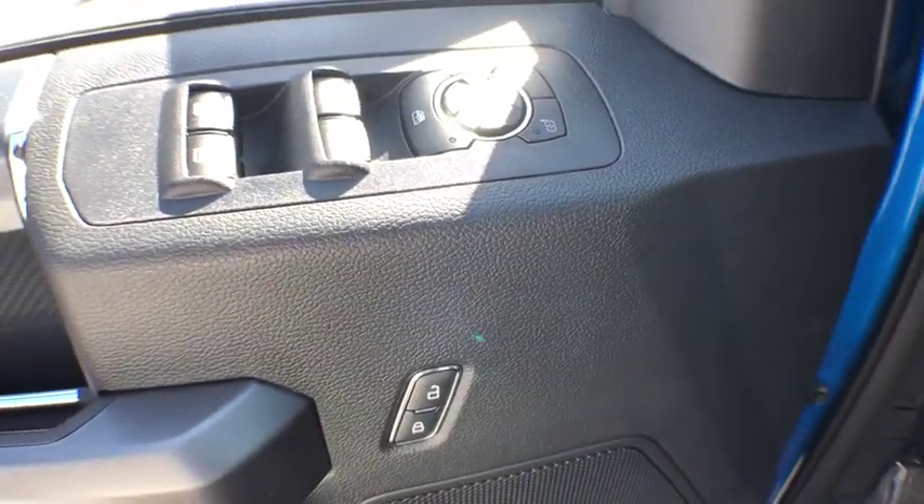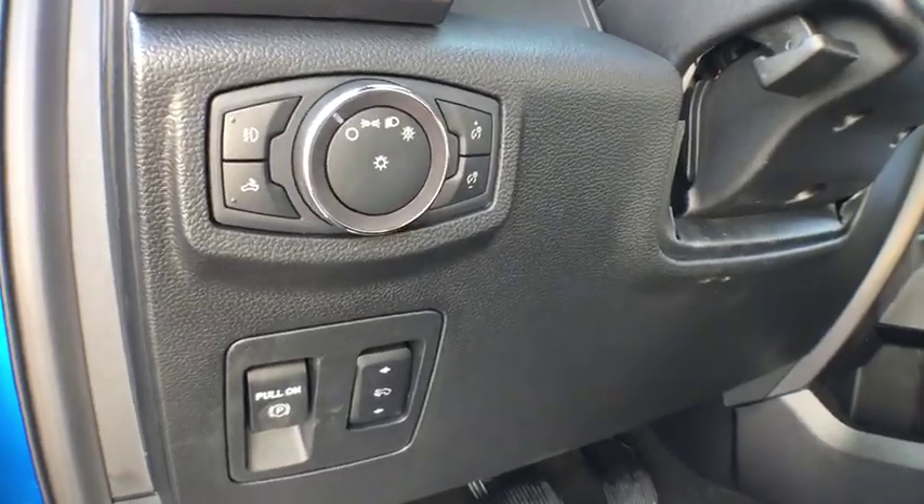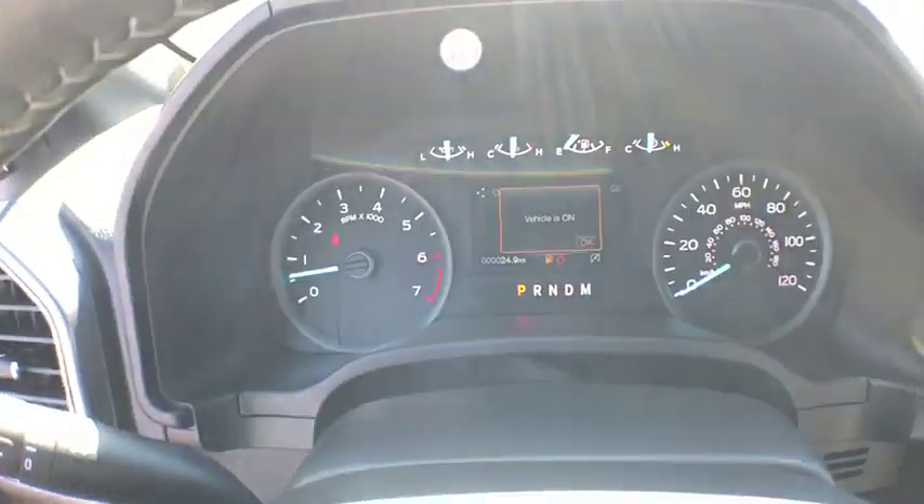Electronic stability control. Fog light. Compass. Panic alarm. Tachometer. Remote keyless entry. Brake assist. Driver vanity mirror. Tilt steering wheel. Passenger vanity mirror.